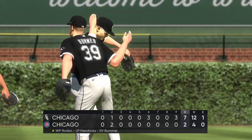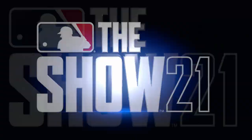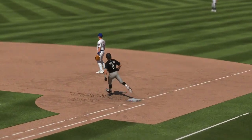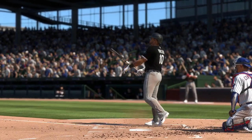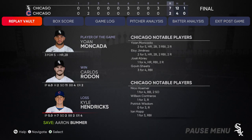That will wrap things up for Mark DeRosa, Dan Pleczak, Heidi Watney, and our whole crew — I'm Matt Vaskersian. You've been watching MLB The Show — for more, head to theshow.com. And here's the final line score this afternoon: for the victorious White Sox, seven runs on twelve hits, one error, and they left eight runners on base.